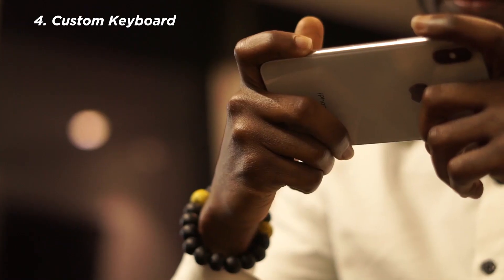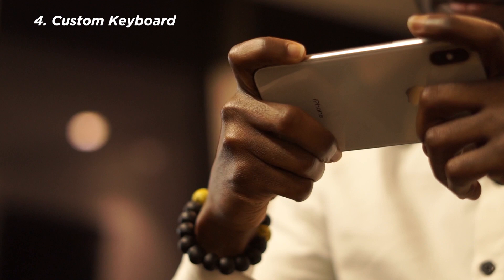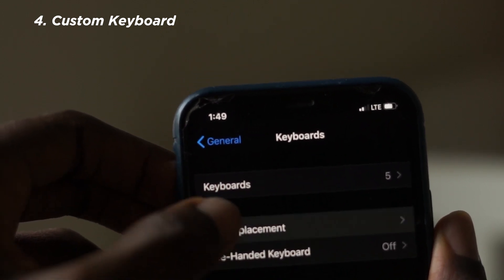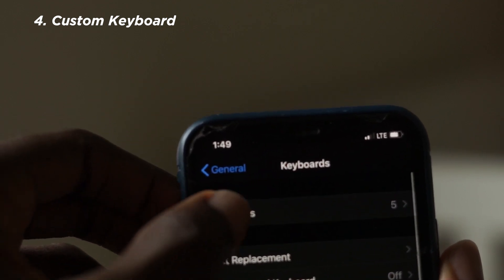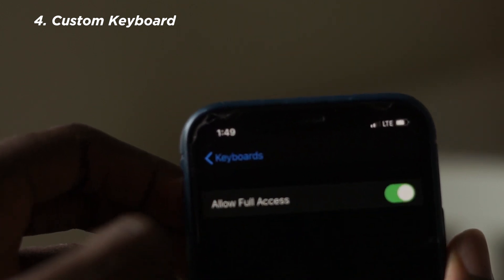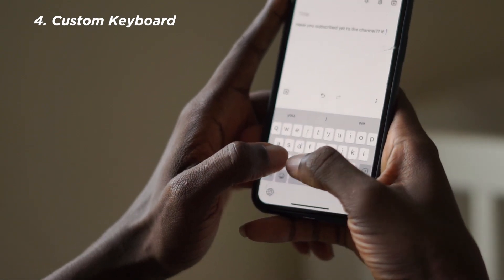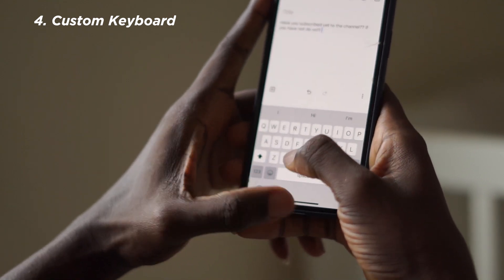Did you know that you could install a custom keyboard on your iPhone? I used to complain about this, being somebody who used Android for a very long time. On Android you can customize the keyboard and install different types. Apparently on iPhones too, you can install custom keyboards like SwiftKey. There are many advantages — for example, you can use swipe gestures and get better word prediction when typing.